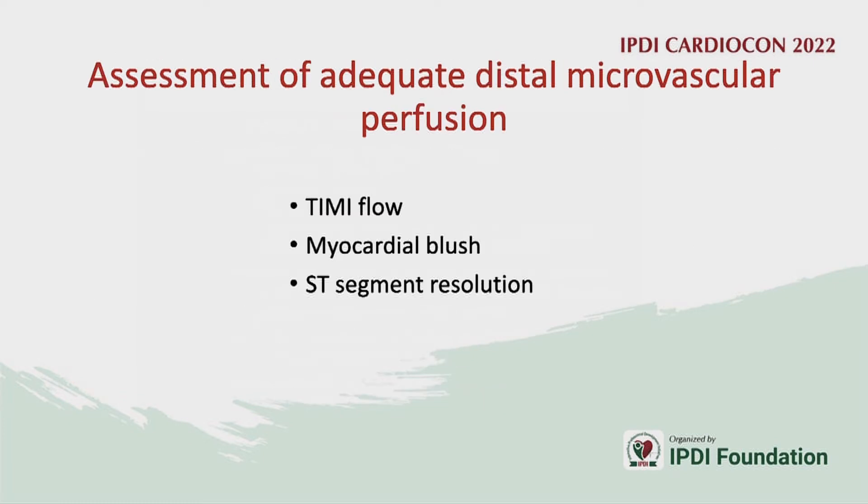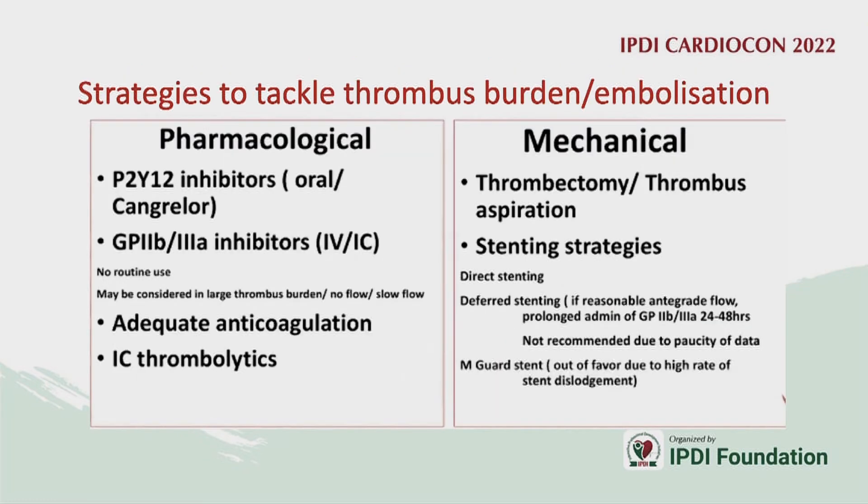Assessment is mostly based on TIMI flows, the presence of myocardial blush, clinical ST resolution, and of course relief of symptoms.